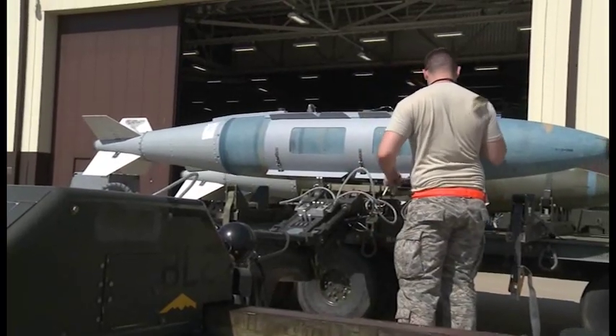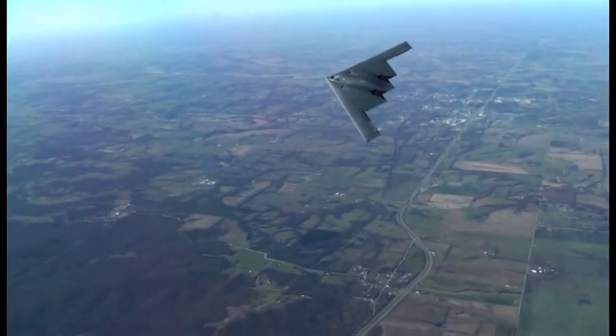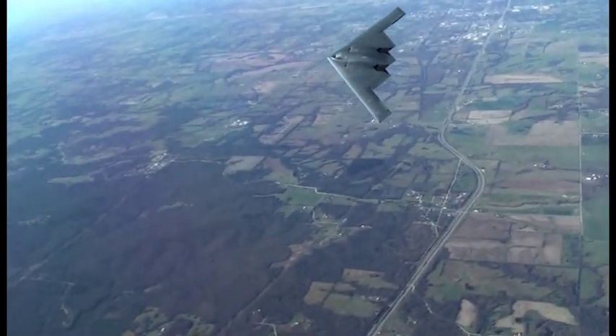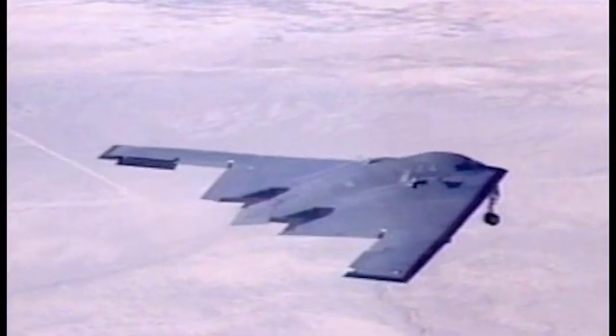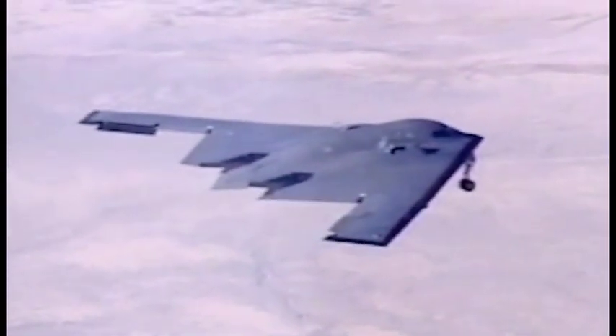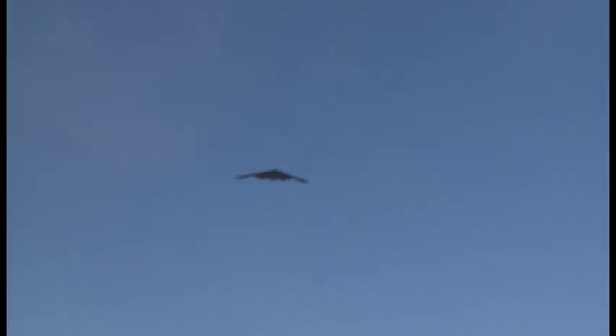The B-2, combined with the technology of the Joint Direct Attack Munition, is one of the most influential weapon systems in air power history. We needed that element of surprise — we needed to be able to sneak through the enemy's air defense systems and radar to destroy targets that were vital to the enemy. Stealth is most likely the most important element in the development of our airframes nowadays.